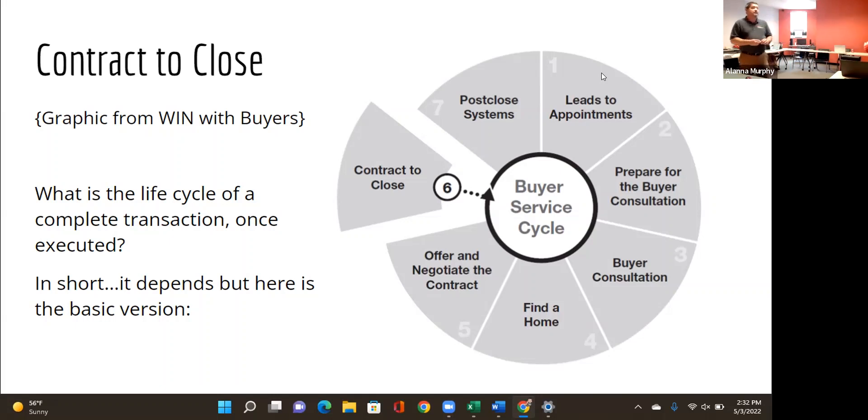Prior to closing, you'll receive a Closing Disclosure from the settlement company. Go over it with your client before the closing table so there are no surprises. If you've already closed a deal, pull that CD, review it, highlight anything in question, and let's talk about what it means for your client. Getting familiar with it now will serve you well.